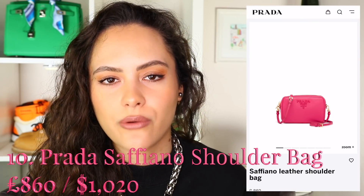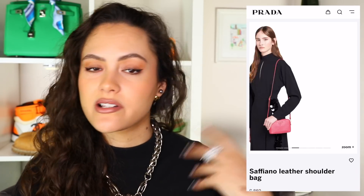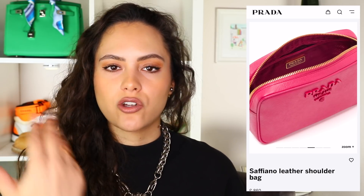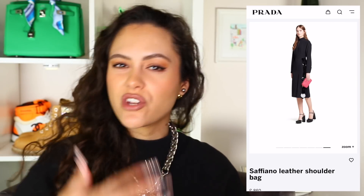Bag number ten is the Prada Saffiano Leather Shoulder Bag. I love this — it's a very classic piece. Camera style vibes, you've got that classic Prada Saffiano grained leather. These also come in a really nice range of colours that seem to change often. You can have the hardware match the colour of the bag, or go with gold hardware against a black or pink bag. You have a few different options. I apologise — this one is also just slightly over budget, but worth considering.